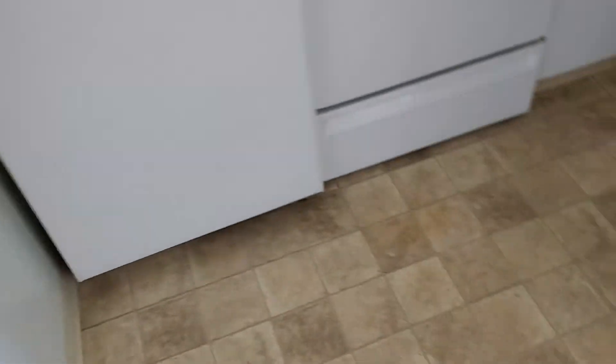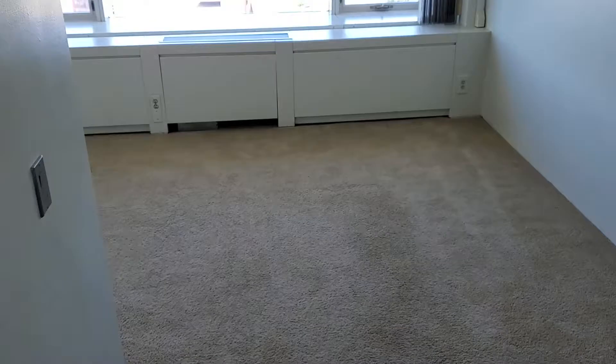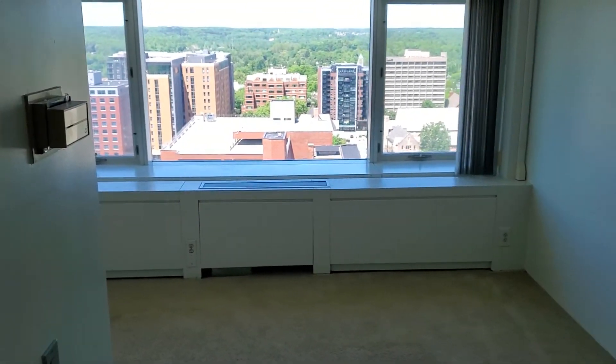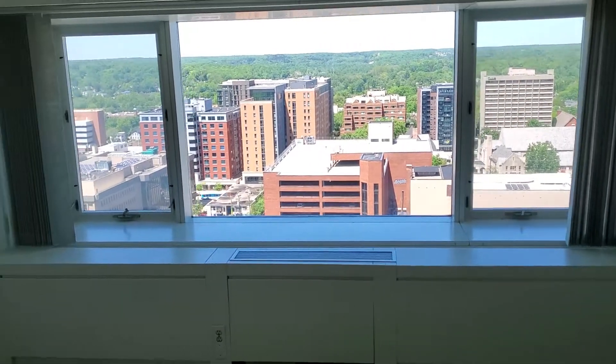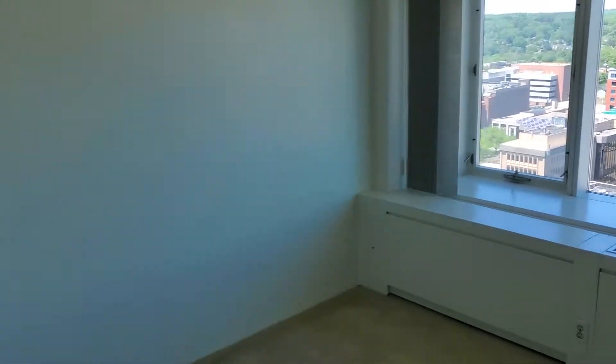You have a full size stove and a full size fridge and freezer. The floor was put in about a year ago. We come out now and we are into the main section — as you can see we are on the 20th floor and the view is absolutely incredible.